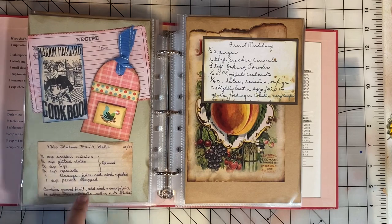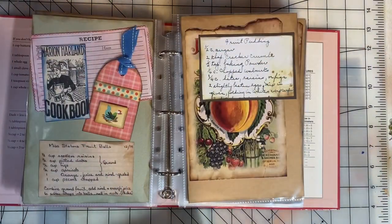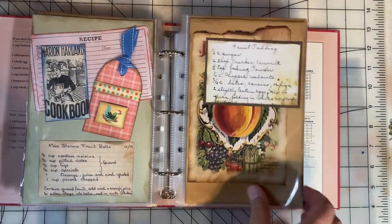This recipe cutout was from the collage book. This is what the book looks like, and I'll link to it down in the description if you want to check it out. It's not an affiliate link, just if you're interested.